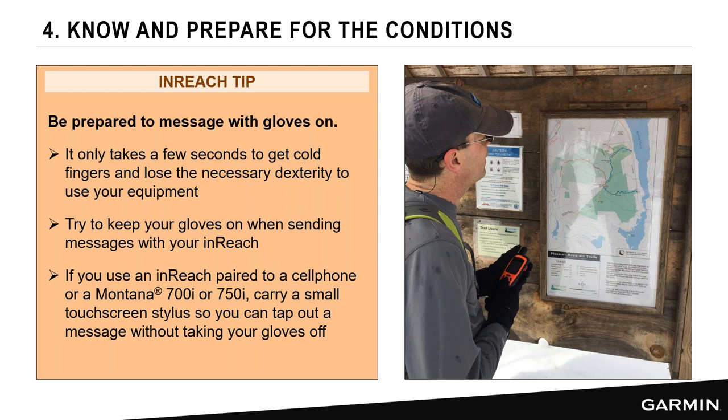Our inReach tip here is to use a device with a button interface when going out in cold conditions. Buttons make it easier to enter messages with gloves on — it only takes a few seconds for fingers to get cold and lose dexterity. For cell phone users, carry a small touchscreen stylus on a lanyard around your neck so you can interact with your phone without removing your glove.